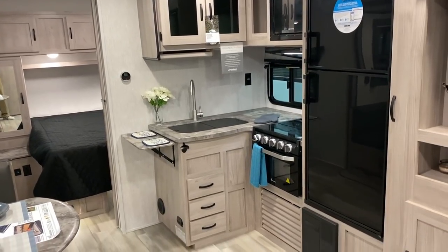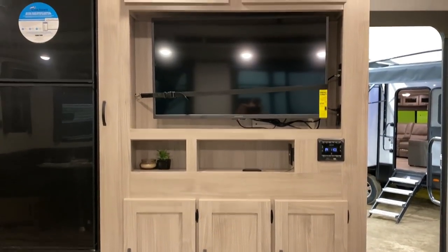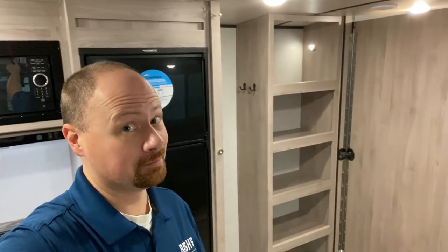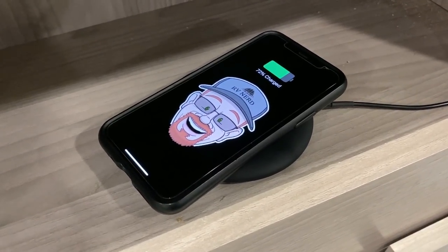We are carpetless and ventless flooring, and we have a carpetless super slide — something I think a lot of people are really going to like. The taller ceiling, the 80-inch true queen bed is in here. So if you wanted to swap the mattress out — because, let's be real with one another, factories rarely put the world's best bedding in these things, am I right?